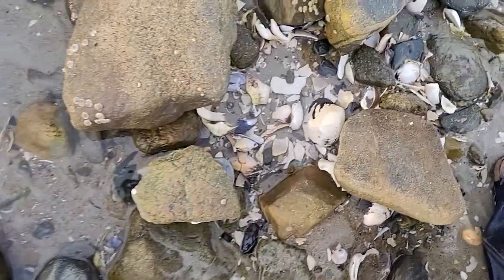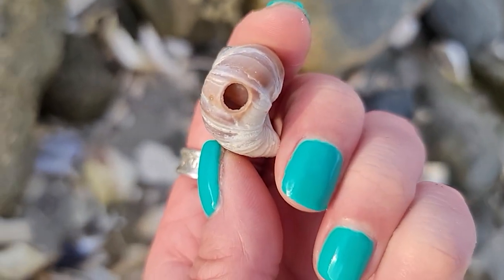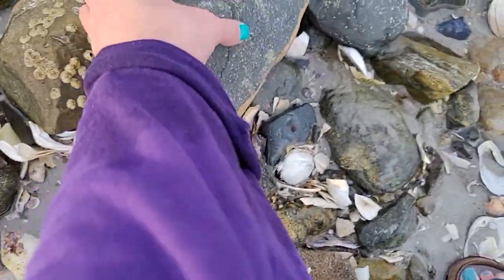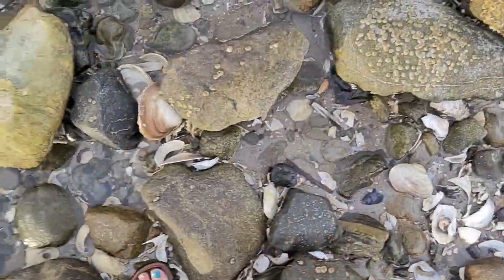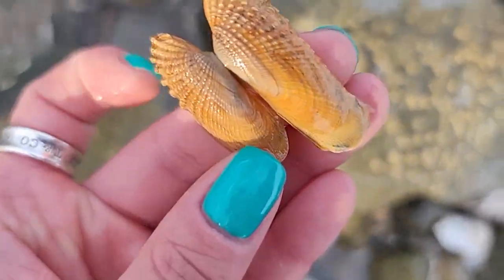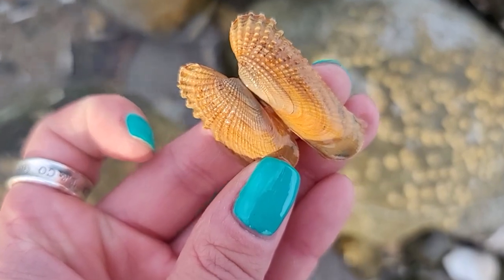Some cute things down here — look at the color in this shell, wow, that is incredible. Looks like it was the meal of another predatory snail. Beautiful shell. This would have been a really nice pair of angel wings — that nice orange color. Still a really beautiful piece of shell. Look at all that detail in there.